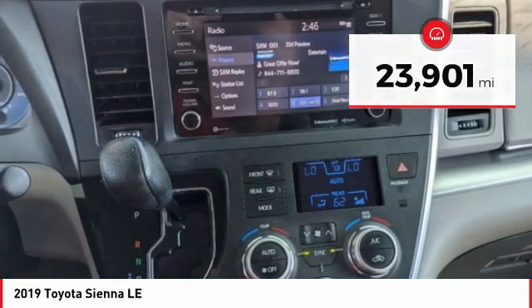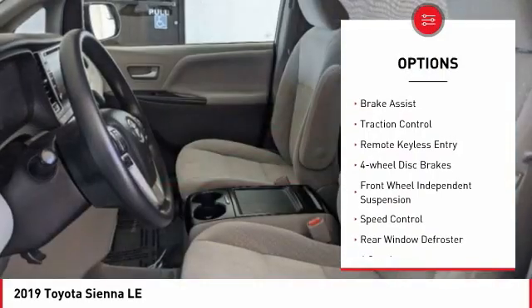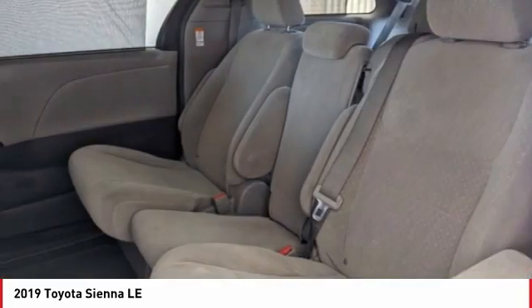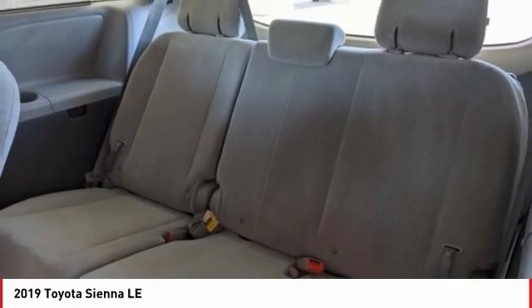Here are some of this vehicle's great options: electronic stability control, alloy wheels, roof rails, brake assist, traction control, remote keyless entry, four-wheel disc brakes, front-wheel independent suspension, speed control, and rear window defroster.